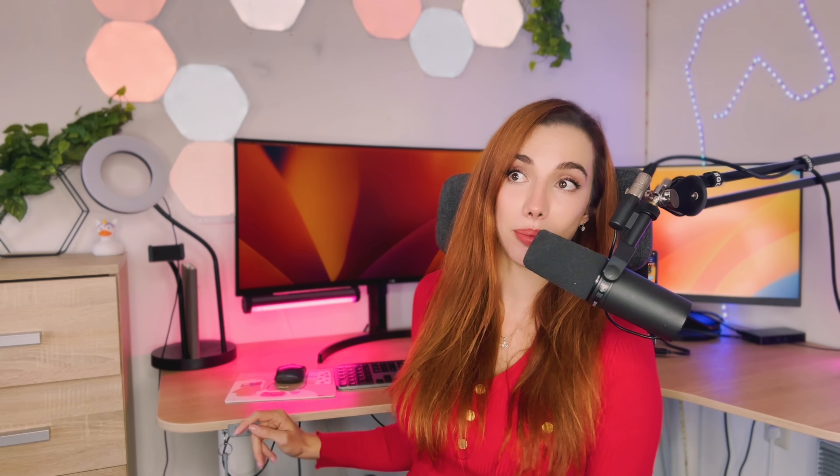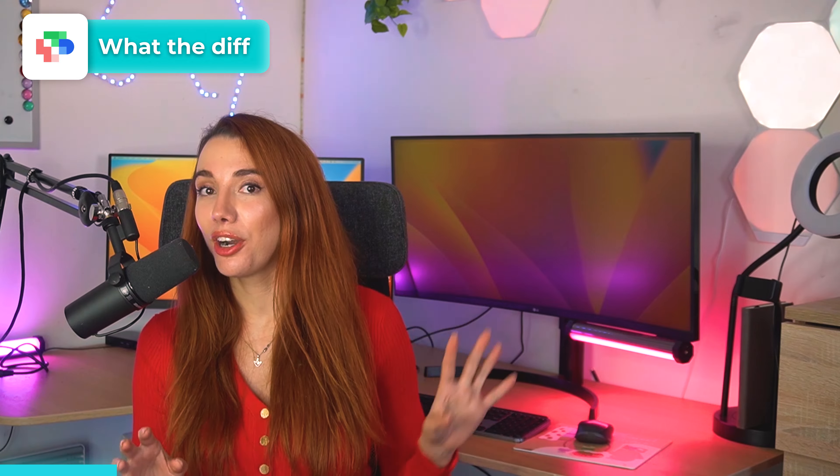First is Perplexity. This one gives you Stack Overflow links and a bunch of related articles, and it writes code faster than ChatGPT with a beautiful interface. So I love using this one — highly recommend.